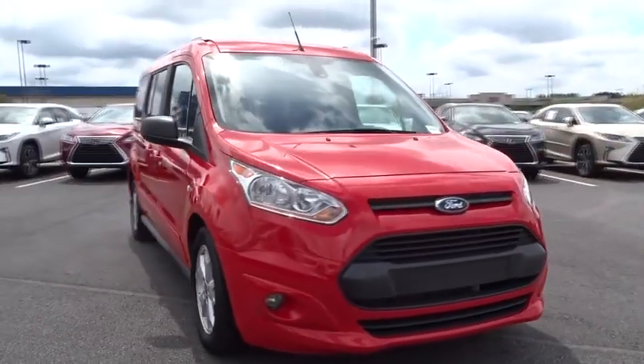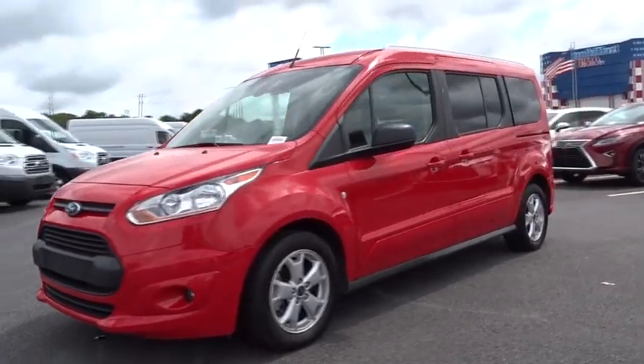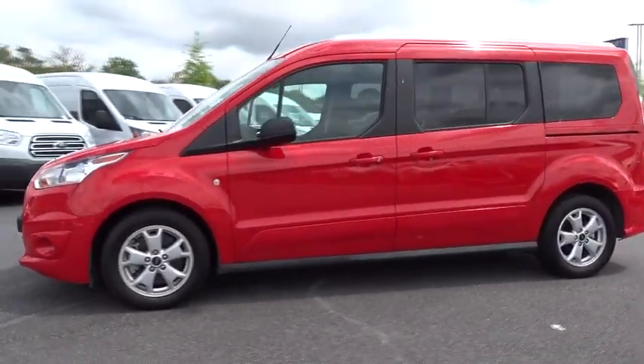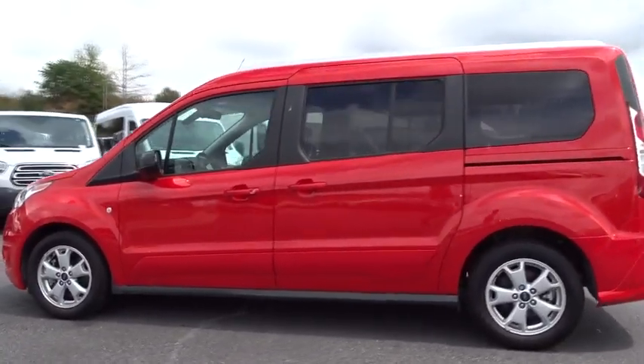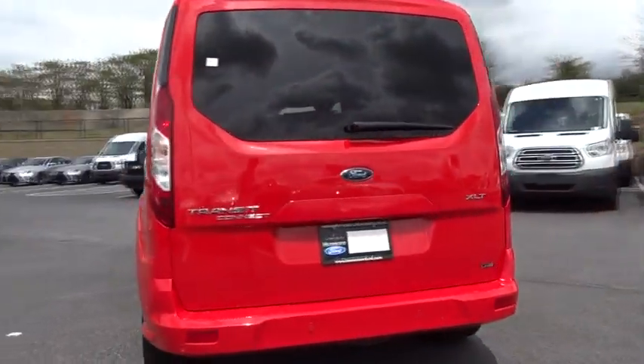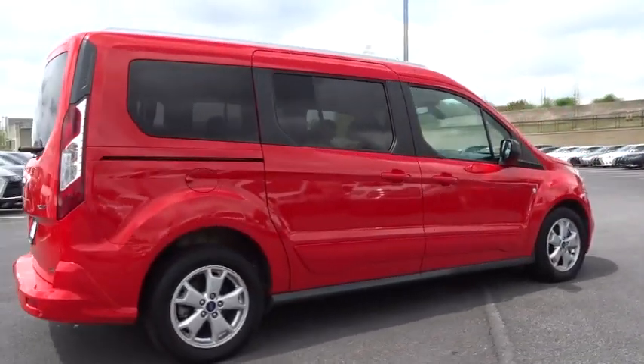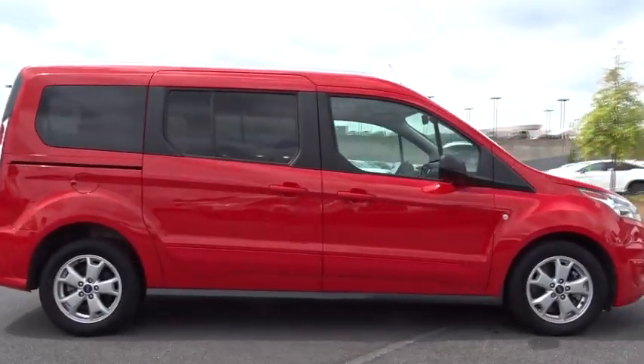2018 Ford Transit Connect Wagon. The Ford Transit Connect Wagon is working to fill the niche for business and cargo management for deliveries. This 2010 North American Truck of the Year definitely needs a second look if you are looking for a delivery vehicle with more cargo ability and better mileage than a typical van.